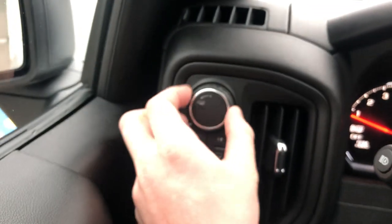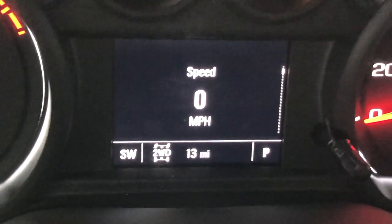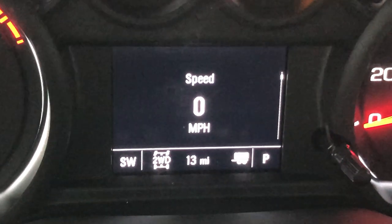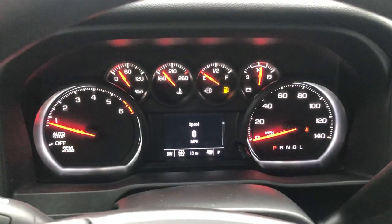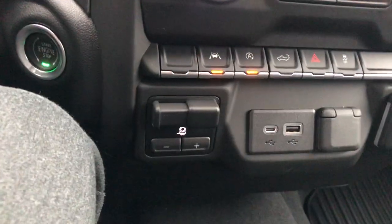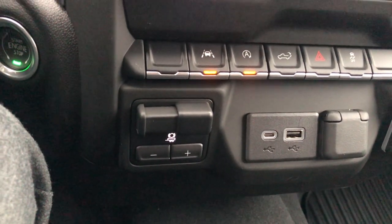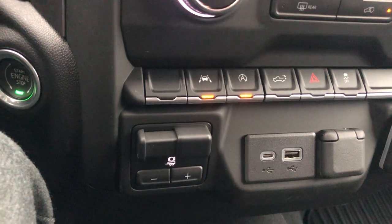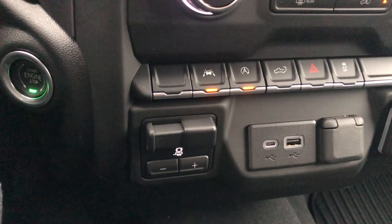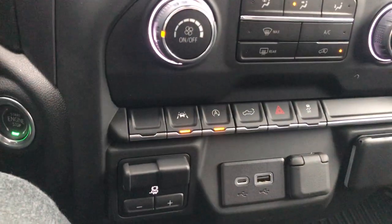Trailering mode is accessible by turning this knob right here — you'll see a little trailering emblem pop up in the bottom right-hand side, and if you turn it off it goes away. It's going to adjust your shift points to make towing a little smoother and easier. We've also got a trailer brake controller with a gain adjuster built in and ready to go. These trucks are great on fuel economy, can tow 9,500 pounds, and deliver 310 horsepower and 430 foot-pounds of torque.